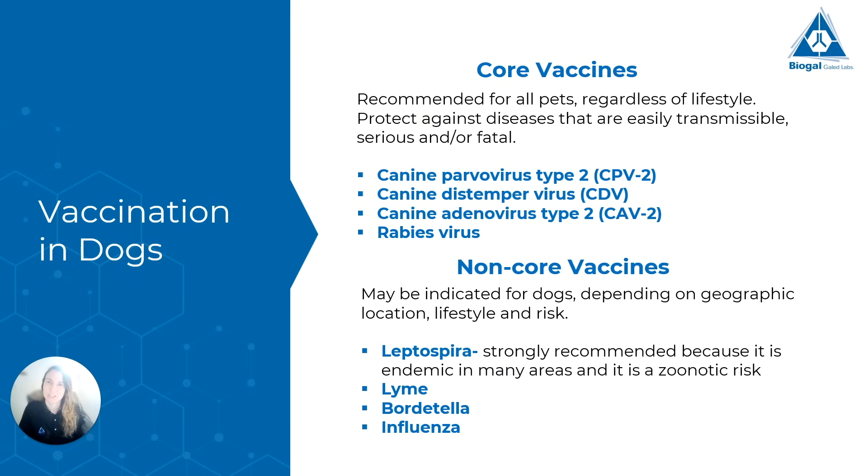So what vaccinations do we have in dogs? The vaccinations in dogs are divided into two main groups: core vaccines and non-core vaccines. The core vaccines are recommended for all dogs — it doesn't matter where they live or their lifestyle — because they protect against diseases that pass very easily from dog to dog and are often serious and fatal. We have four viruses in this core vaccine group: canine parvovirus, canine distemper virus, canine adenovirus, and rabies virus.